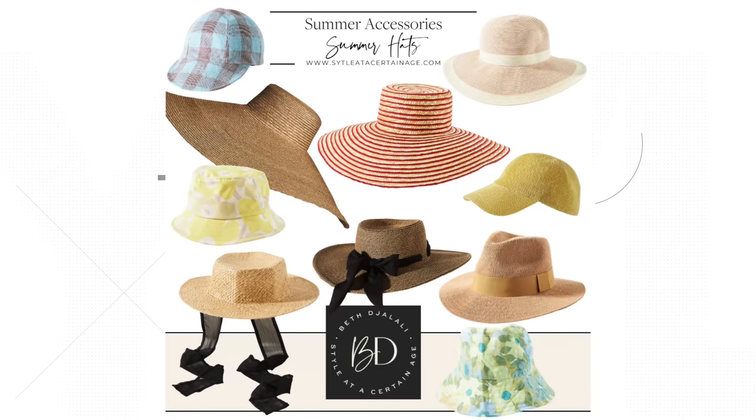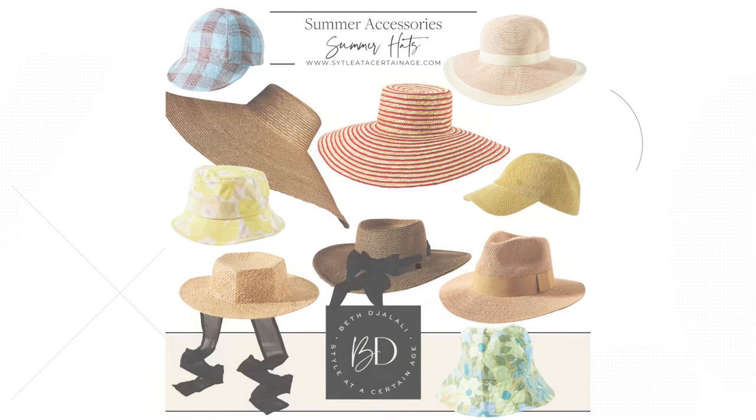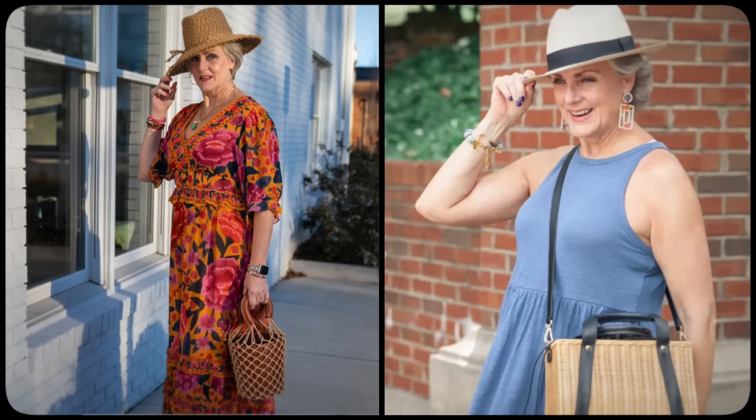A wide-brimmed hat is perfect for a day at the beach, while a bucket hat can add a fun and playful element to your outfit. When it comes to choosing the right hat for your face shape, there are a few general guidelines. If you have a round face, opt for a hat with a wide brim to balance out your features. If you have a square face, a soft and floppy hat can add a bit of femininity. If you have an oval face, lucky you — you can pull off just about any type of hat.